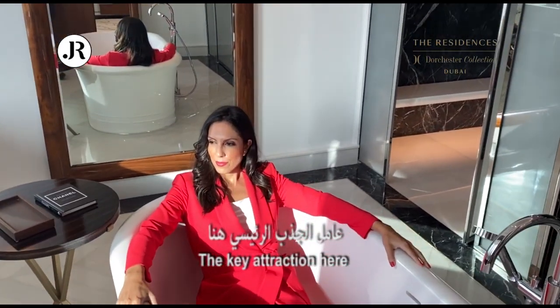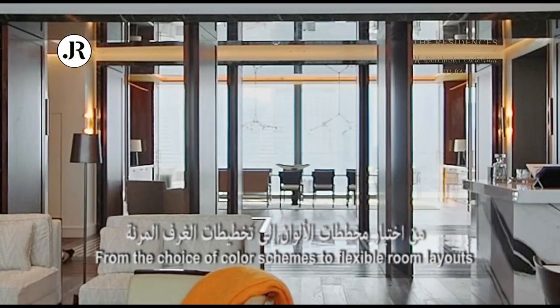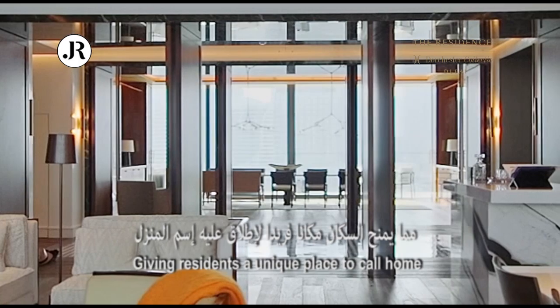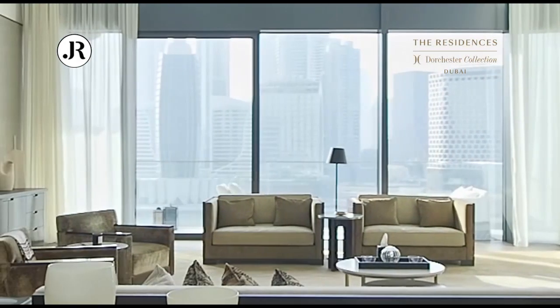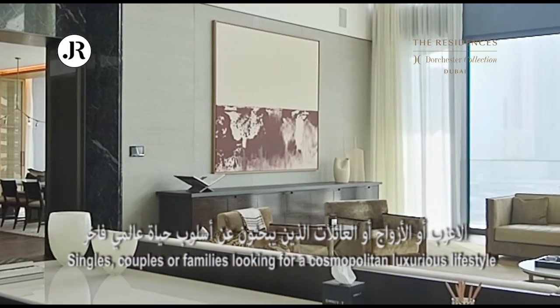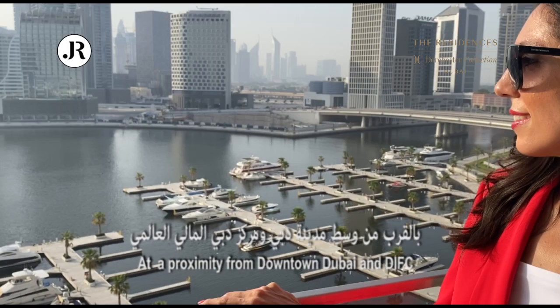The key attraction here is a tailored bespoke living experience, from the choice of color schemes to flexible room layouts, giving residents a unique place to call home. Who would live here? Singles, couples, or families looking for a cosmopolitan, luxurious lifestyle in close proximity to downtown Dubai and DIFC.